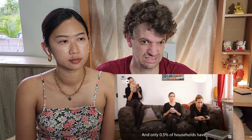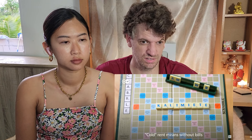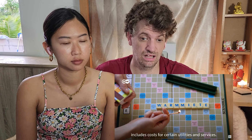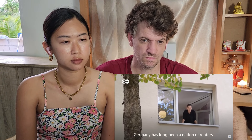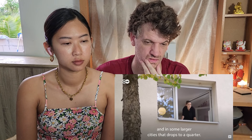Only 0.5% of households have three or more generations living under one roof. Cold rent means without bills, and warm rent includes costs for certain utilities and services. Germany has long been a nation of renters — less than half the population owns their own home, and in some larger cities, that drops to a quarter.